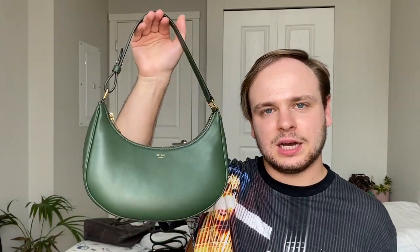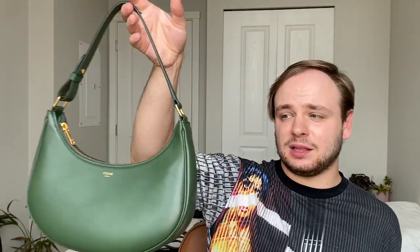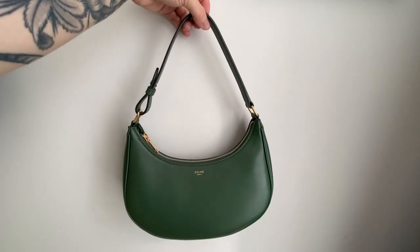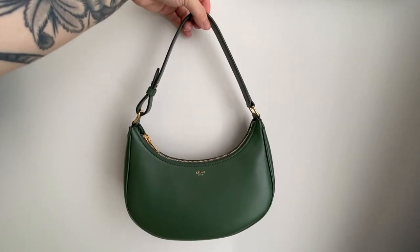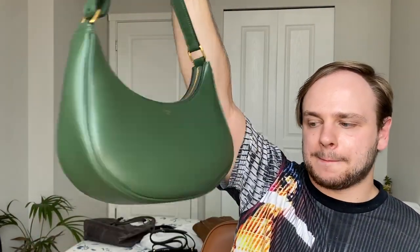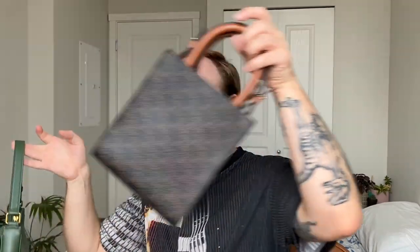My last Celine bag is my Celine Ava in the color Forest. I got this for Christmas of 2021 and I love it so much — it's a really beautiful forest color. I have dedicated reviews on all the bags I'll be showing, which I'll list below. I was considering selling this one and getting the Ava again in the Triomphe canvas just because I prefer the shoulder style, but that's still TBD.